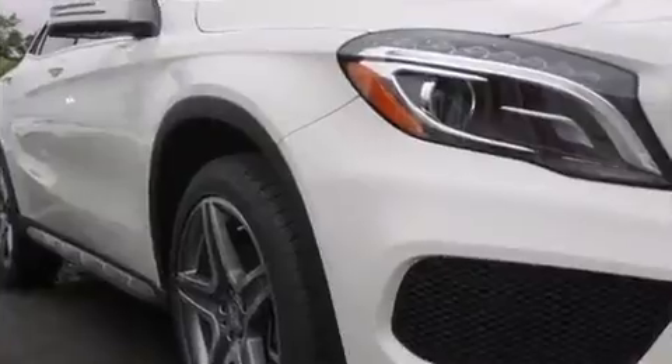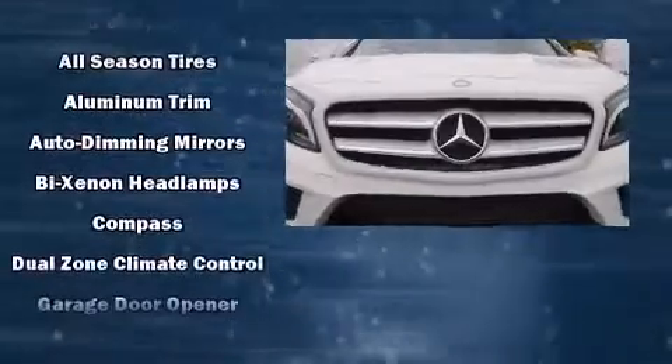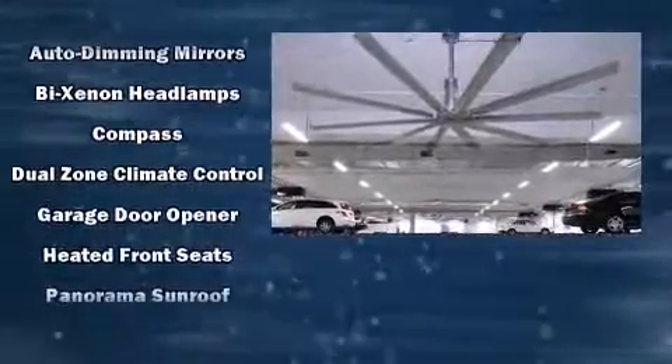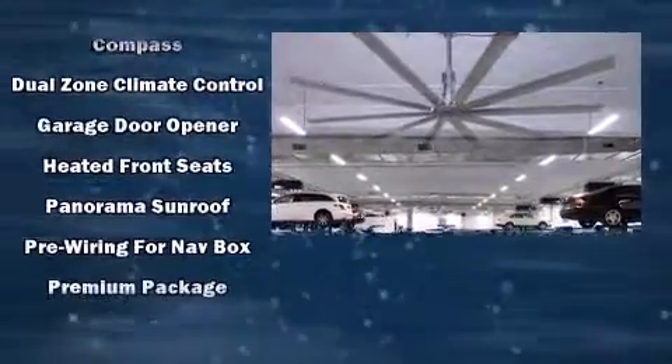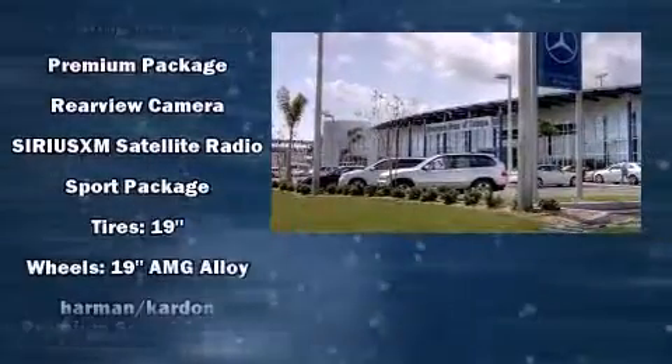Mercedes-Benz also prioritized safety and security by including front-side impact airbags, brake assist, a security system, and four-wheel disc brakes with ABS. You'll never lose visibility with rain-sensing wipers, which activate automatically when the drops start to fall.